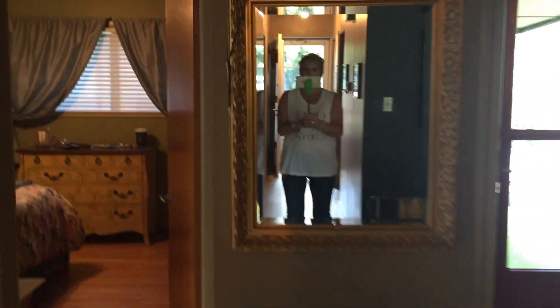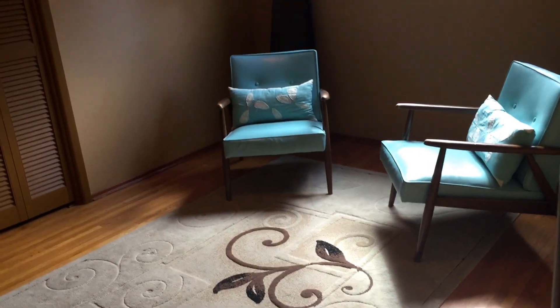Down the hallway is the second bedroom, which is just a sitting room right now. Bedroom window — great light in this home.